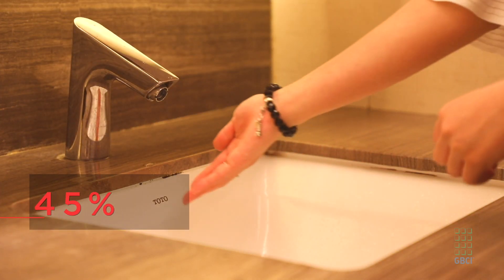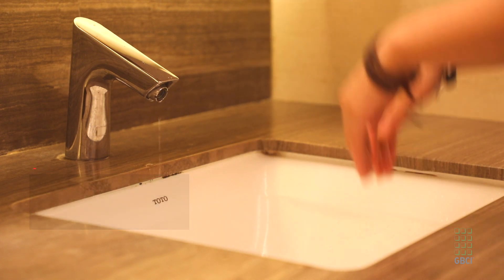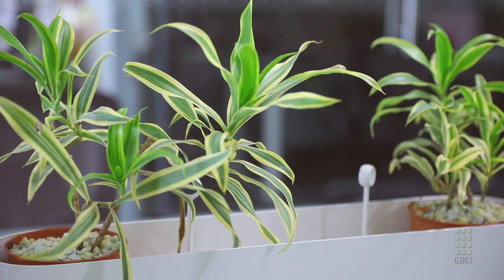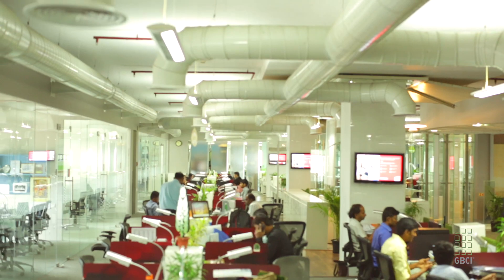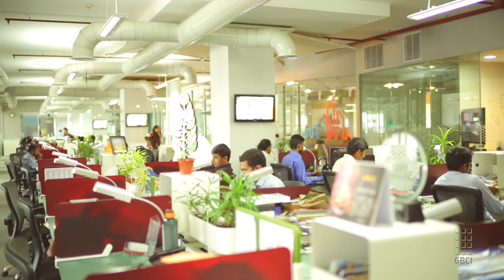Water conserving plumbing fixtures have reduced potable water consumption by 45%, while a combination of low VOC materials, indoor plants, and a state-of-the-art air filtration system generate abundant quantities of fresh indoor air.